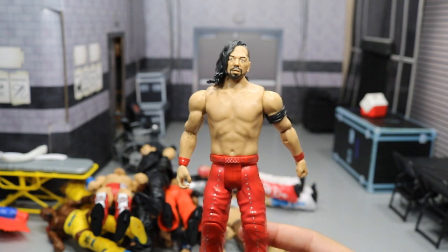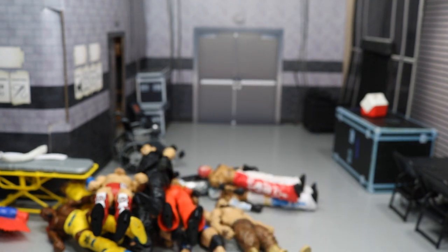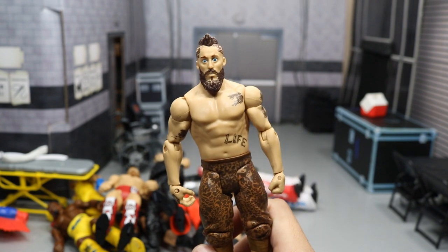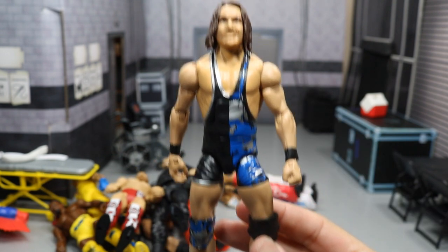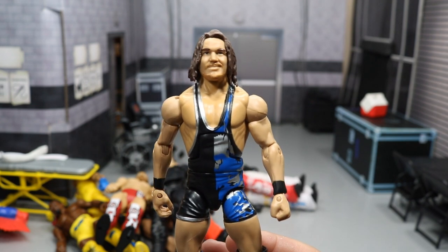We have the new battle pack Shinsuke Nakamura with the black armband. We have a basic Enzo Amore — you can recreate the Phoenix rap video or something like that. We have a new fixed-up Chad Gable with smaller arms and black wrist tape that matches well with the singlet.